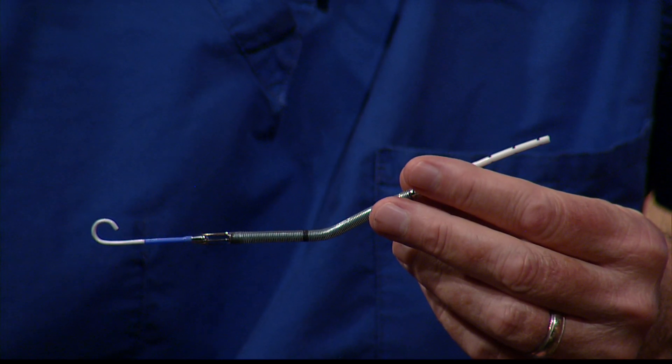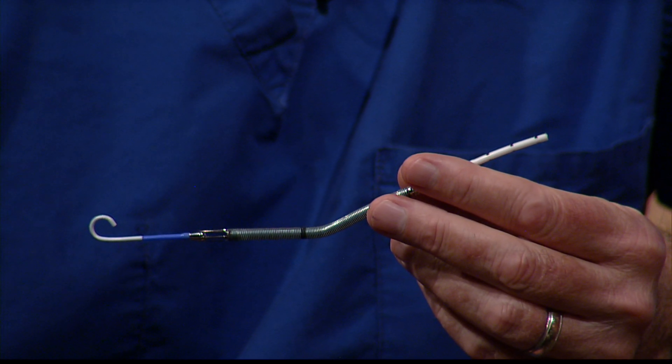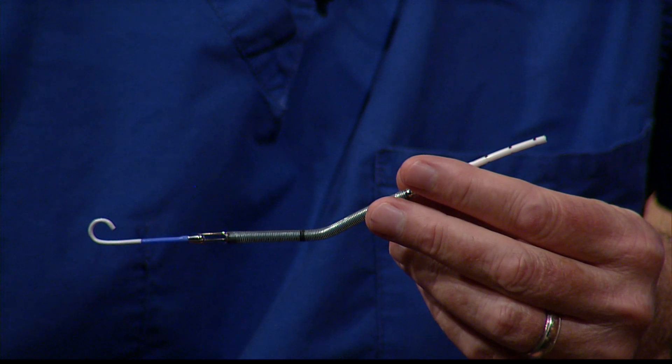Amazingly, we have catheter techniques now where we can place a catheter — a catheter this size — within the heart, and it flows blood. It can flow blood about four liters per minute, or about one gallon per minute, which is nearly normal. It's called an Impella, and it takes blood from the left ventricle, decompresses the left ventricle, and gives blood to the circulation.